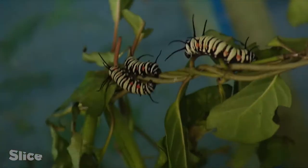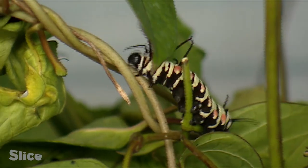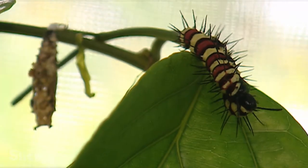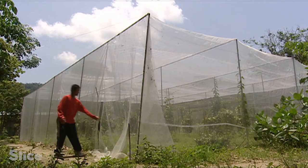Caterpillars also require daily vigilance, especially during the formation of the chrysalids. It's a process that's often disturbed by other younger caterpillars, which have to be set apart from the others.